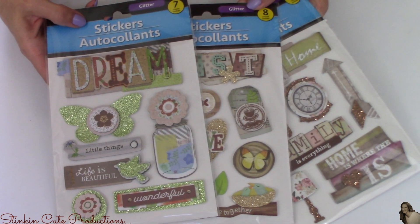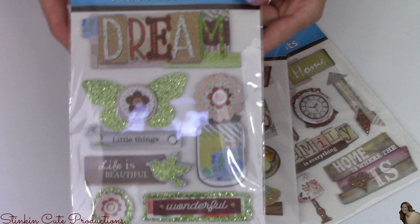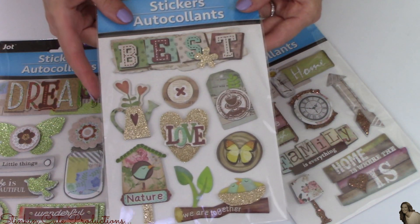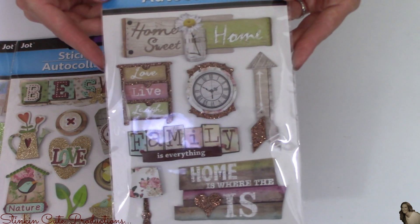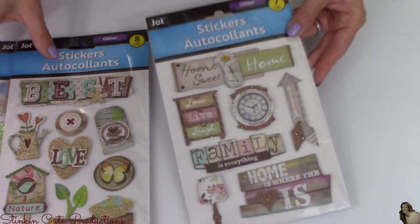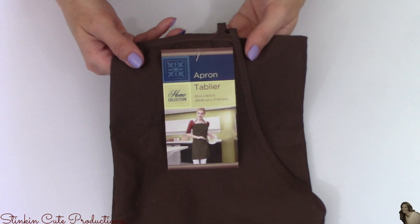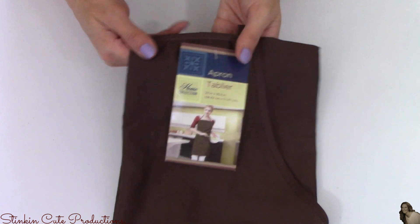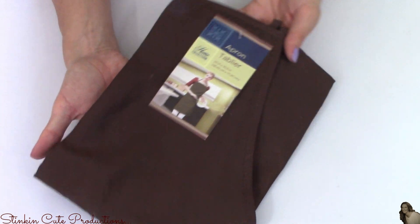Loving all of the new stickers that Dollar Tree is carrying. They've got this dream one, and they are all farmhouse-looking stickers that I think I'll easily be able to incorporate into my DIYs. I thought this was a pretty cool find — they are now carrying aprons where all the oven mitts and towels are. So I picked up this brown apron that I will be doing a DIY with.